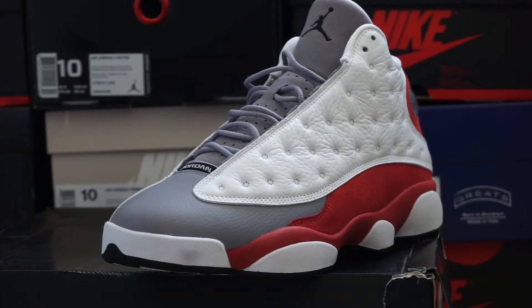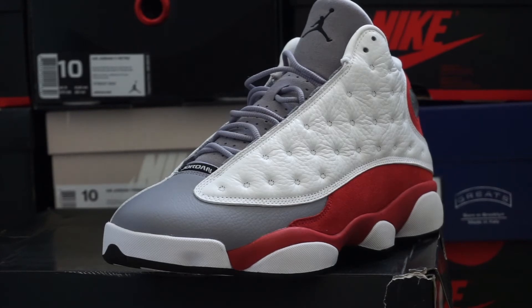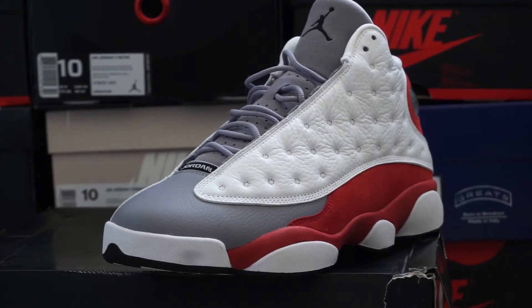Now we're jumping up to the 13s. We got the 2014 release Jordan 13 Gray Toes. Definitely one of my favorite 13 models — even though it's not the most hyped up one, personally in my collection I think they're the cleanest ones.